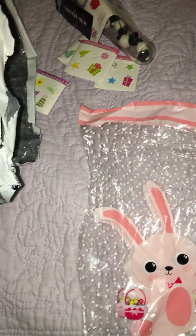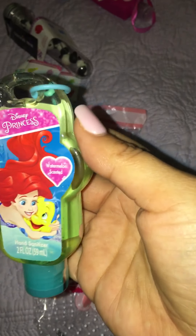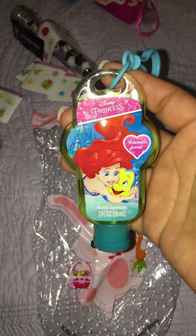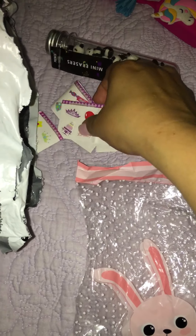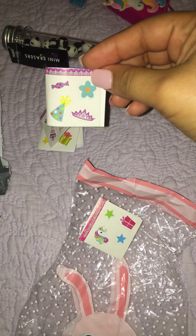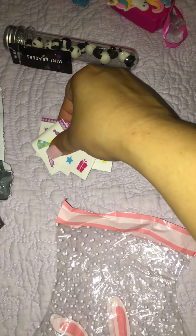In this treat bag there was this adorable hand sanitizer — it's watermelon scented and it's got my favorite Disney princess, Ariel. It's really cute, I haven't seen anything like this. And she sent me some cute little unicorn stickers that are princess-themed — really cute, I'll be using those for my planner.